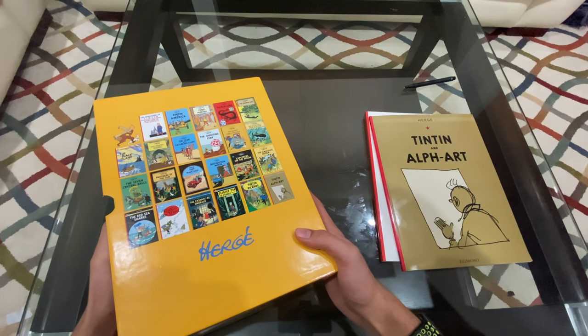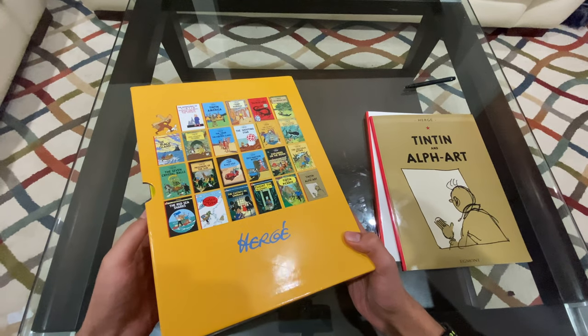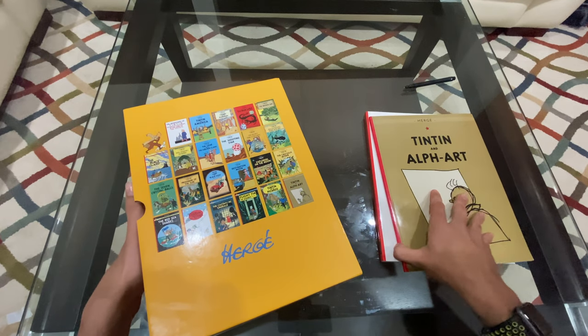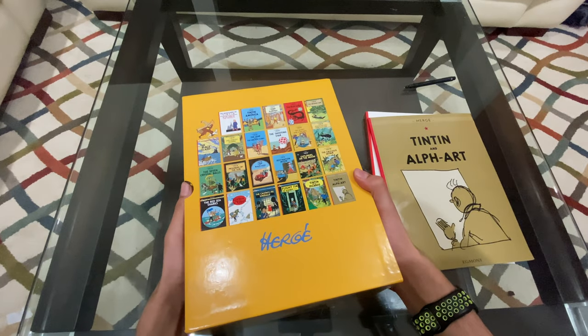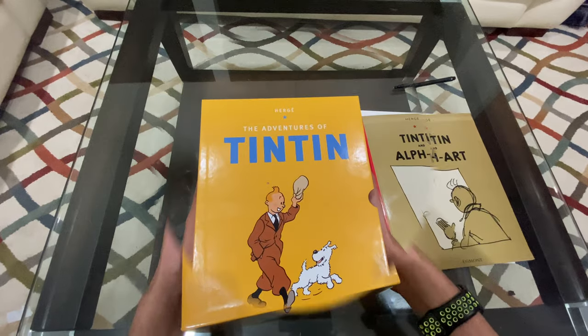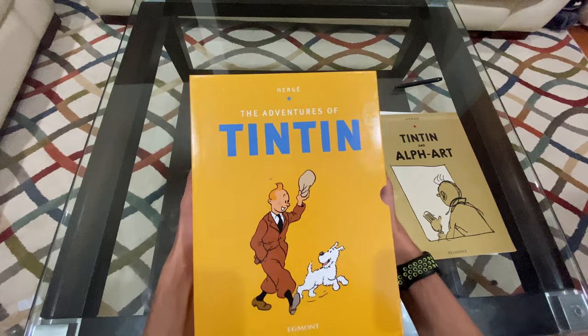Another fun fact: Snowy is actually more loved than Tintin. All in all, it's a great gift and a good read. This series is funny and entertaining and I recommend you read it. If you like this book review, please make sure to like and subscribe to my channel. Thank you.